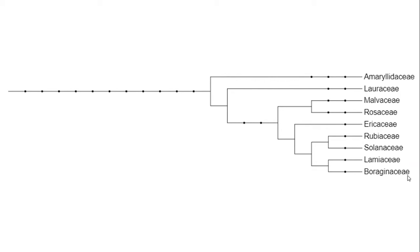Within this one family there are approximately 148 genera, and it has been estimated to contain well over 2,700 species, ranging in all types of shapes and sizes.